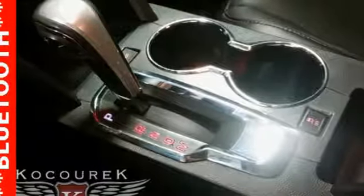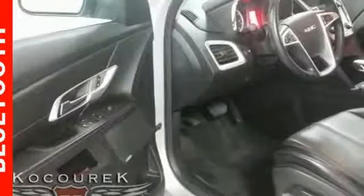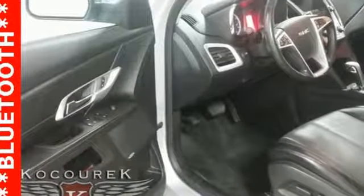Additional features include external memory control, aluminum wheels, Wi-Fi hotspot, and an inline four-cylinder engine.